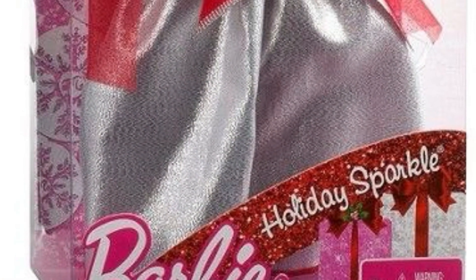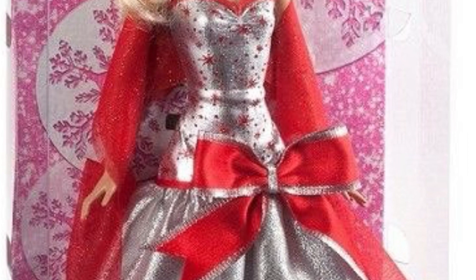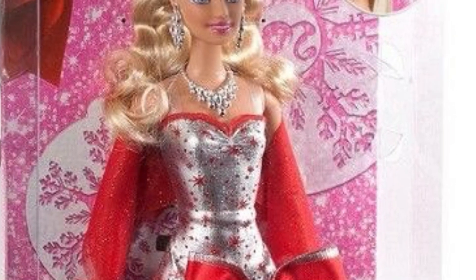This is Holiday Sparkle Barbie and surprisingly, I really like her. I like the fit of the dress and I like the red and silver. I think it's pretty cute. I'm gonna give her like an 8 out of 10. I'm sure she's not the quality that you would expect, but she's really cute.